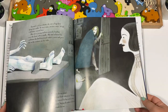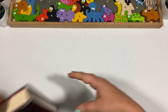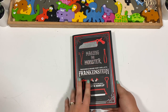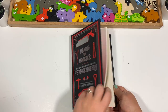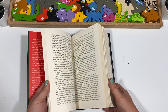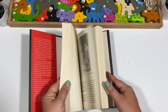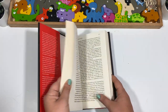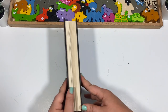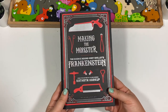We are on our last stack of books. This is Making the Monster: The Science Behind Mary Shelley's Frankenstein — another book for me. I doubt I'll read all of it since I'm not a big nonfiction reader, but I think I'll skim it for sure. It is chunkier than I typically read for nonfiction, but it does seem pretty interesting.